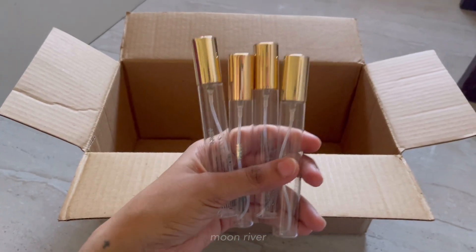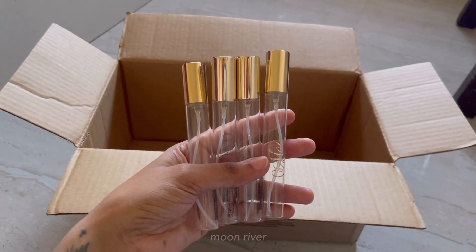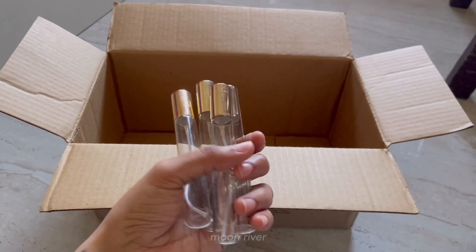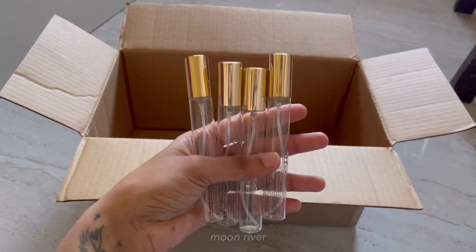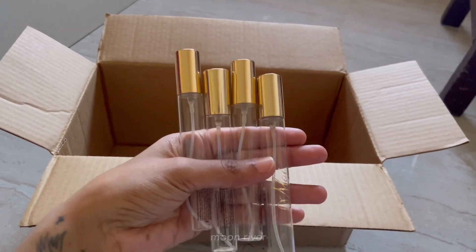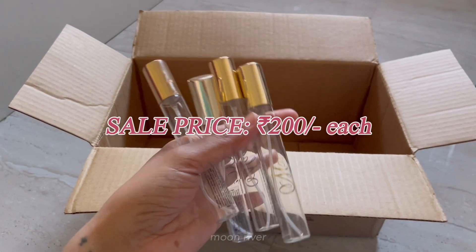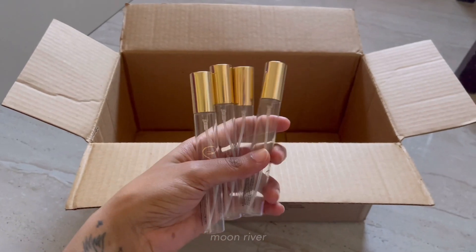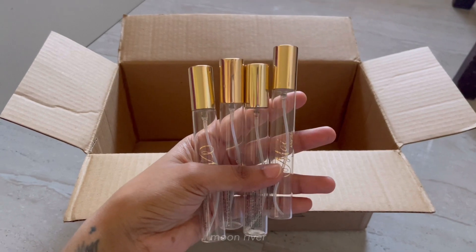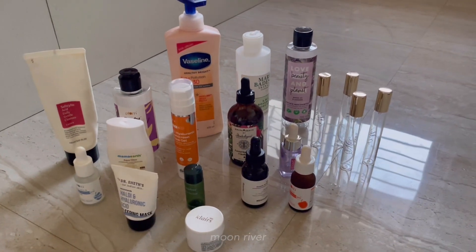The last product is the Nykaa perfumes — this is the mini size. I won't be pronouncing their names because I don't want to butcher them. These smell really good — I didn't expect them to. They last on my clothes for the whole day and even into the next day. I couldn't find the combo offer link as it might be sold out, so I'll link all the perfumes separately in the description. These are available for 200 rupees each. If you're a college student, these are great — just put them in your bag and they'll last the whole day.